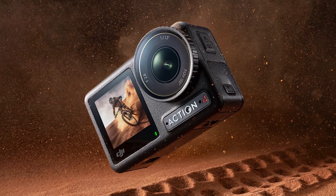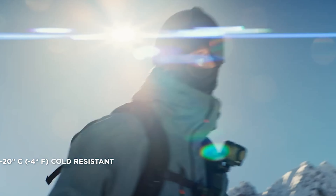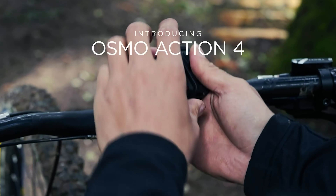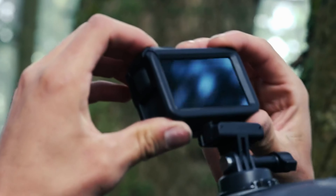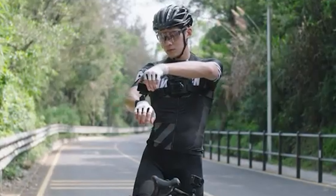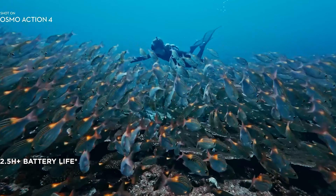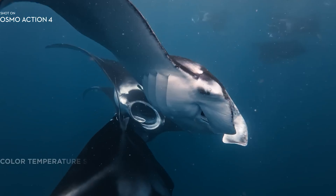While the larger sensor and wide 155-degree lens provide exceptional image quality, there is a slight trade-off in the form of an increased minimum focus distance, making close-up shots a bit more challenging. The Action 4 also retains the features that made the Action 3 popular, such as its small and rugged build, removable battery, and versatile magnetic mounting system. The improved waterproofing of up to 18 meters without a case makes it ideal for water sports enthusiasts. Overall, the Action 4 is the best-value action camera on the market.